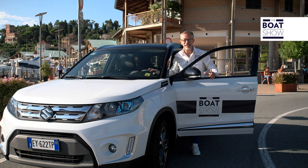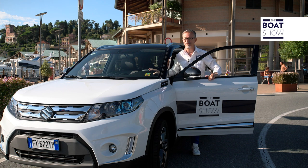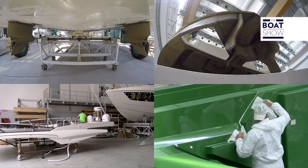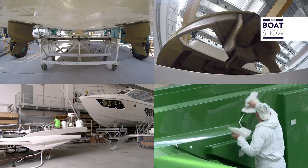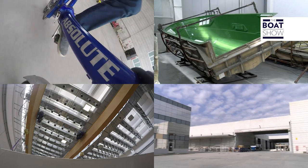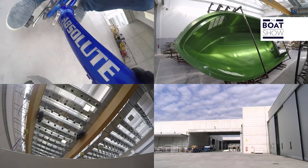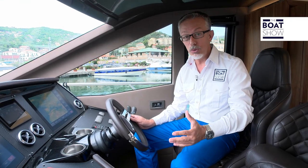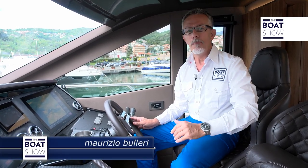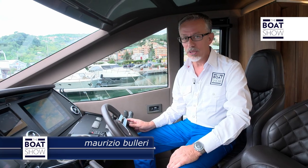Today we are in Varese on the coast of Liguria, and as always, we are boarding a boat to have a look and try her out. Over 35,000 square meters, 15 models currently in production, directed by people that have over 40 years of experience in the construction of yachts — this is the information that makes you want to discover the Absolute Shipyard and its boats. Today, I will pilot one of their largest, the Absolute 64 Fly.